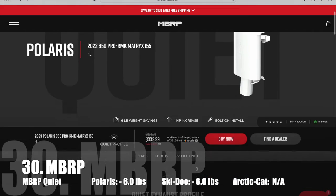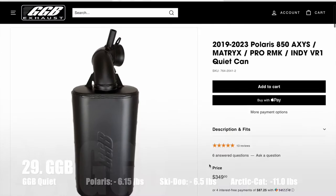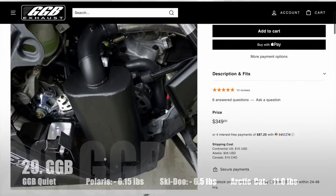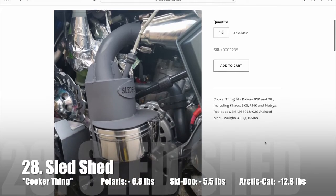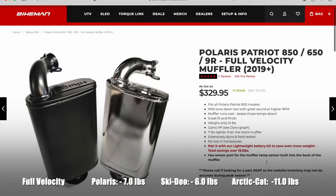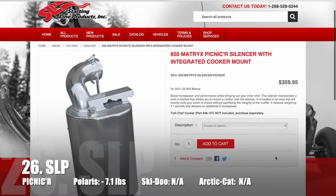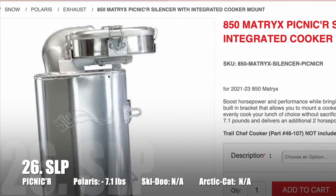In 30th place we have the MBRP Quiet saving six pounds. In 29th we have the GGB Quiet muffler saving 6.15 pounds. In 28th is the Sled Shed Cooker Thing saving 6.8 pounds and including a built-in cooker. In 27th is the Bikeman Full Velocity saving 7 pounds. In 26th is the SLP Picnicker which includes a built-in cooker mount and saves 7.1 pounds.